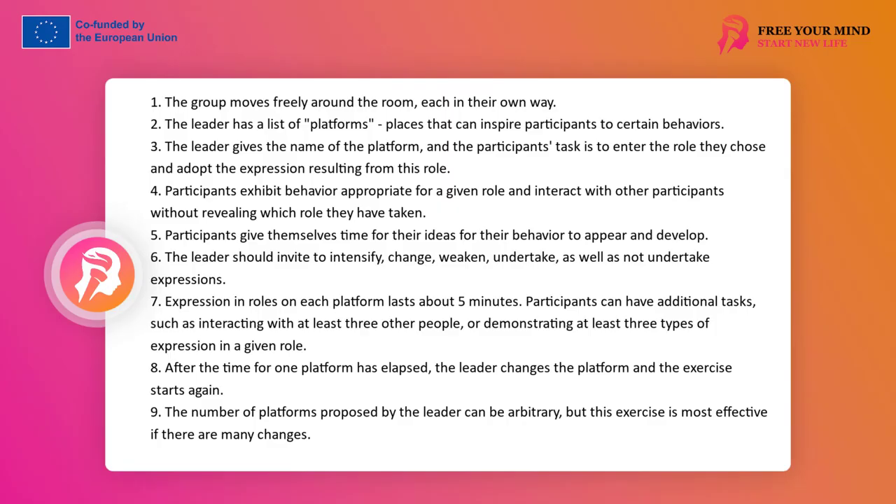The leader has a list of platforms — places that can inspire participants to specific behaviors — such as a zoo, ice rink, market, apple orchard, anthill, space station, court, etc. The word 'platform' means a space that is easily recognizable by participants: it is known what can happen in it, what characters, people, phenomena, and events can appear there. The leader warns participants that he will give the name of the platform, and their task, after hearing this name, will be to enter the role they choose and undertake the expression resulting from this role.